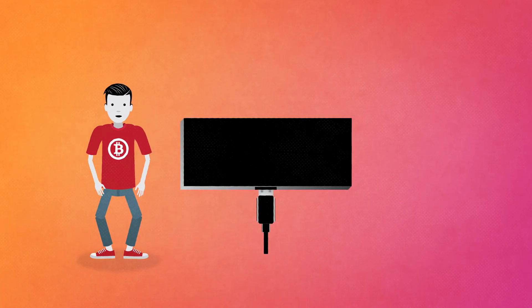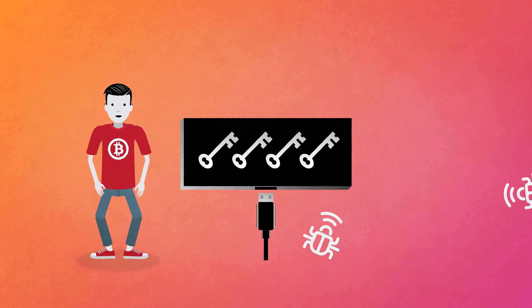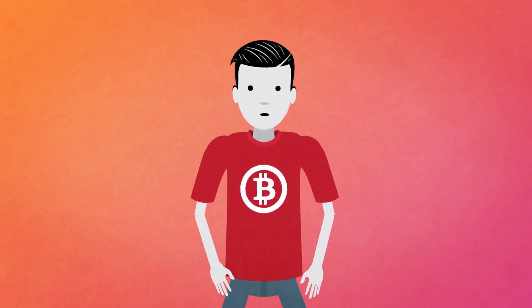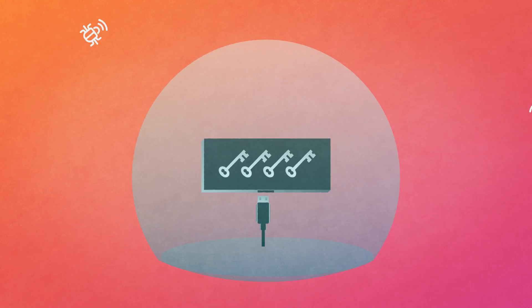A hardware wallet is a special type of cryptocurrency wallet which stores the user's private keys in a secure hardware device. Hardware wallets are immune to computer viruses that steal from software wallets. Hardware wallets can be used securely and interactively, as opposed to a paper wallet which must be imported to software at some point. To date, there have been no verifiable incidents of bitcoins stolen from hardware wallets.